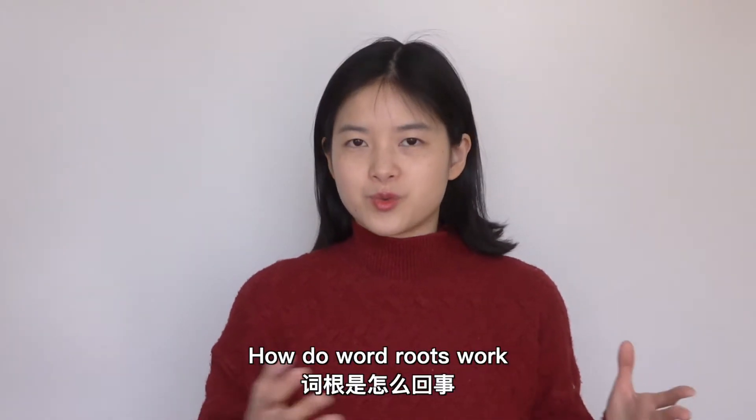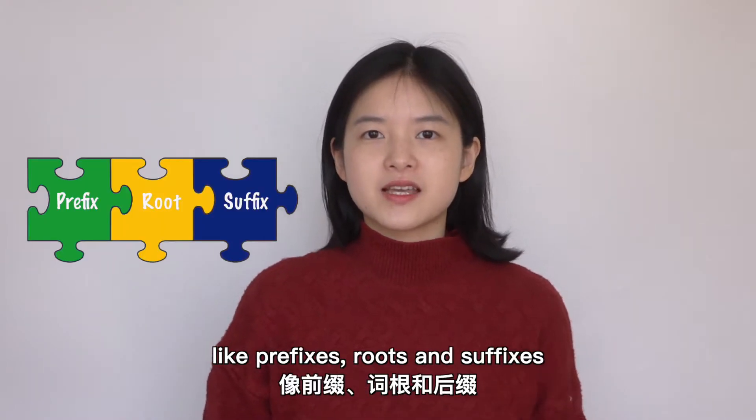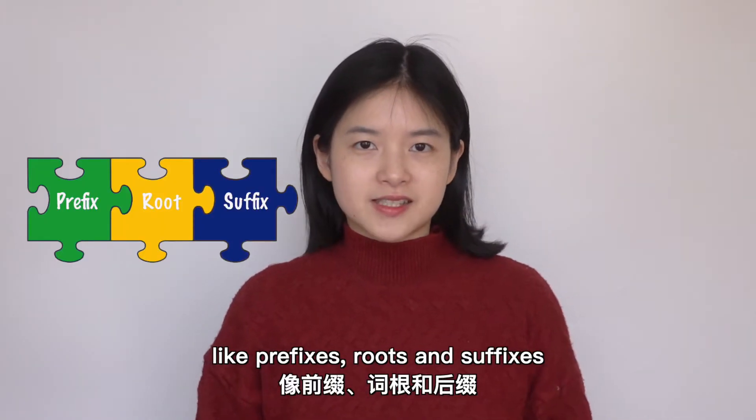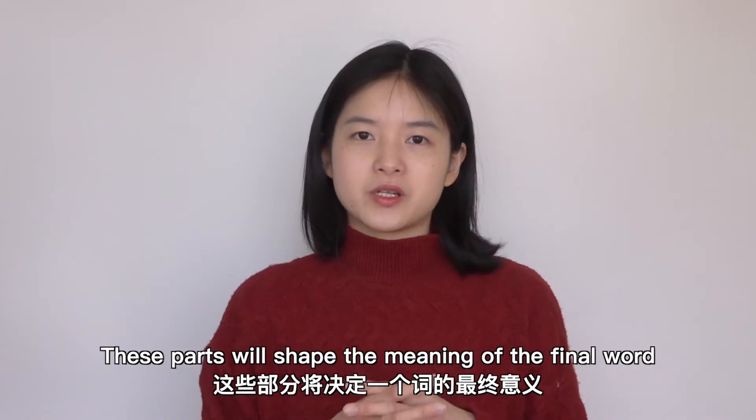How do word roots work? You can break words down into several parts like prefixes, roots, and suffixes. These parts will shape the meaning of the final word.